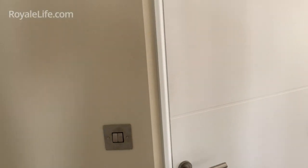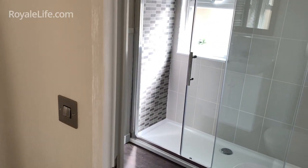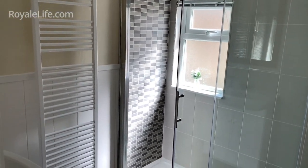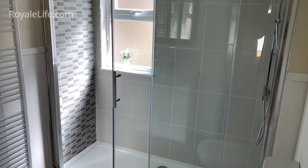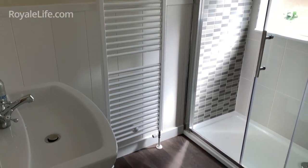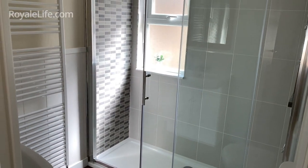Coming out of this room we go across the hall into a fantastic sized shower room. Really modern contemporary style with nice big glass sliding doors and a rain overhead shower. There's a washbasin, heated towel rail, and low level WC. Fantastic shower room.